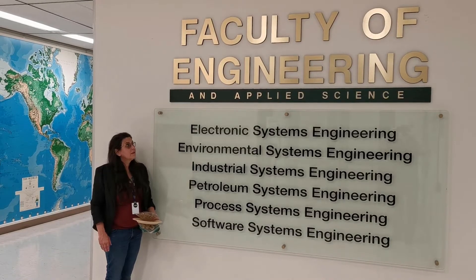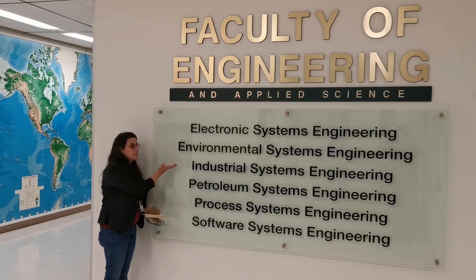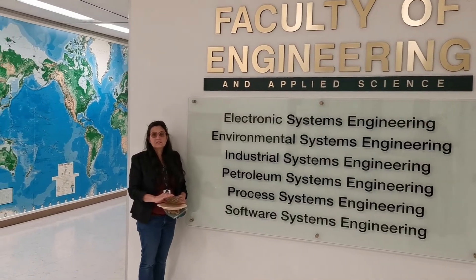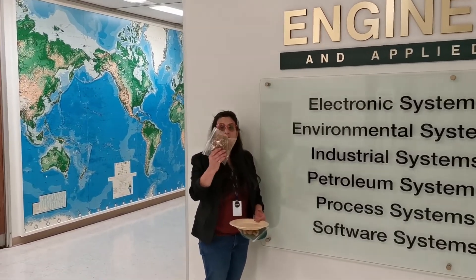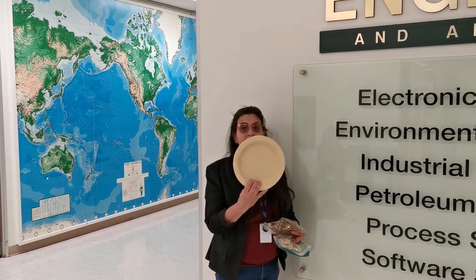Welcome to the University of Regina, to the Faculty of Engineering and Applied Science. I'm Denise Stilling, and I work in the Industrial Systems Engineering program. One of my projects involves taking crop residue such as flat straw and turning it into a value-added product, such as these disposable plates.